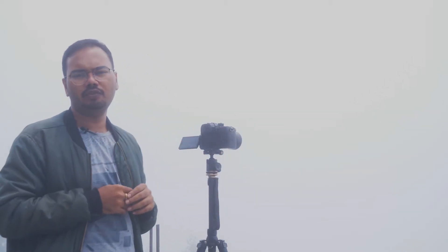We have already set up for our first time-lapse. We will take you through our first time-lapse session. We are all set to make our first time-lapse.